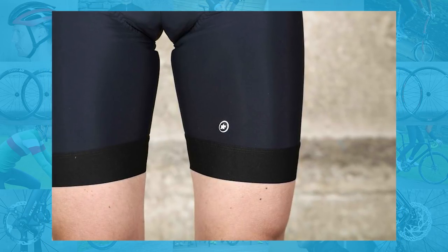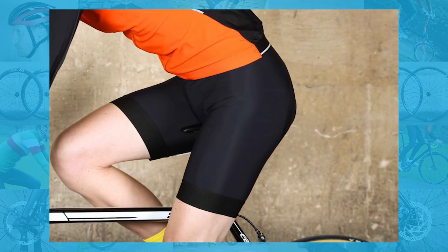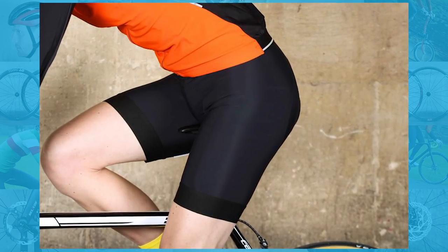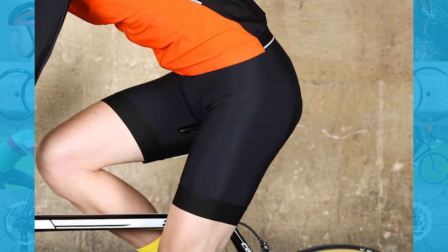Add into that an excellent fit, wide flat bib straps, soft-touch Lycra with good support but not overly compressive, wide hems with gripper tape, and you have a tip-top bib short that's easy to recommend.